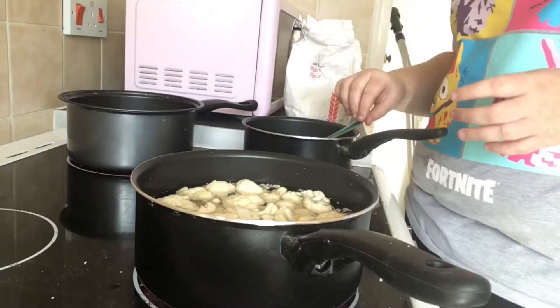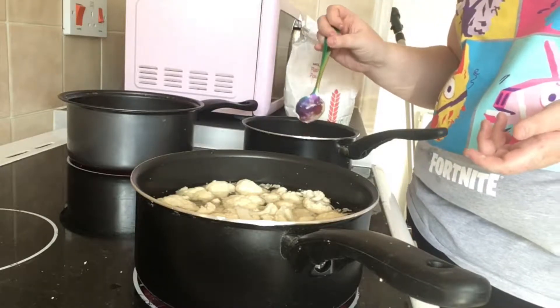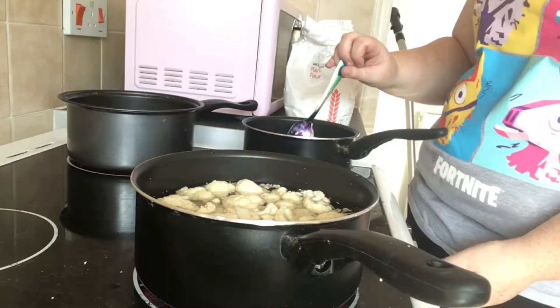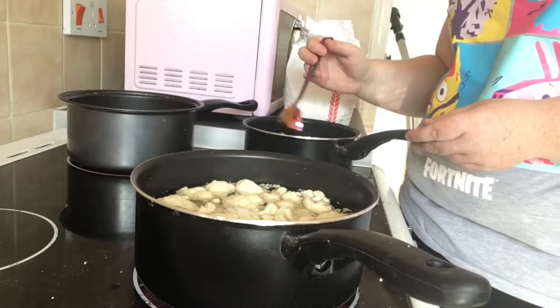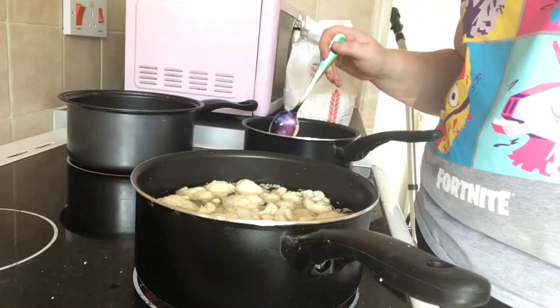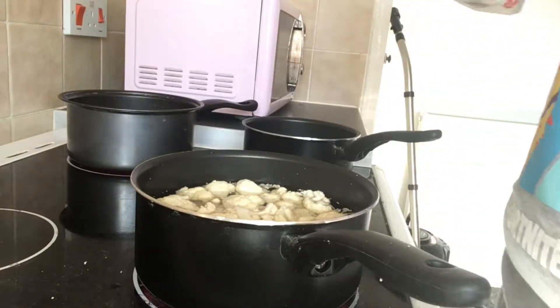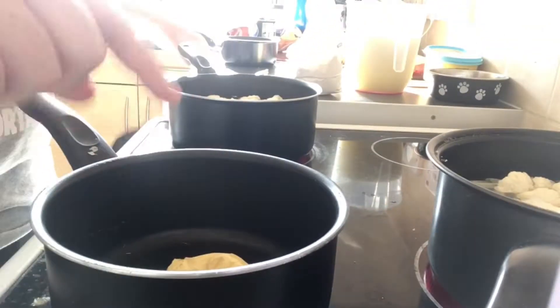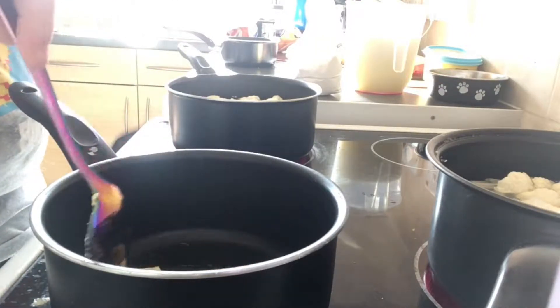First of all you need to melt this knob of butter, but you don't need to let it burn — just melt it. Waiting for the pan to warm up. Once this has warmed up, you want to add your flour. I'm going to swap to the other side so you guys can see what I'm doing. This is the one to concentrate on. This has just started melting.